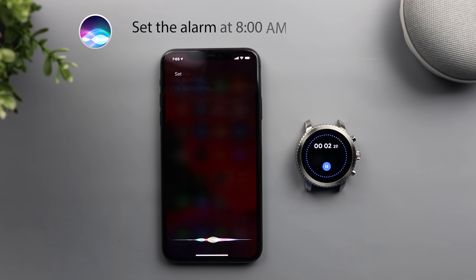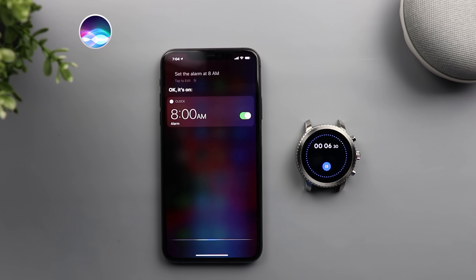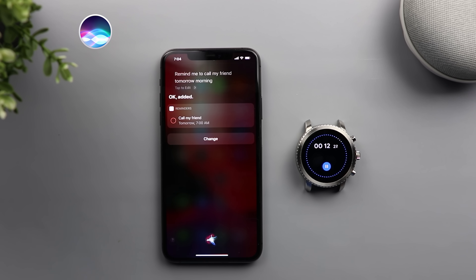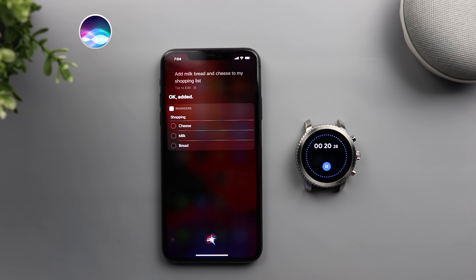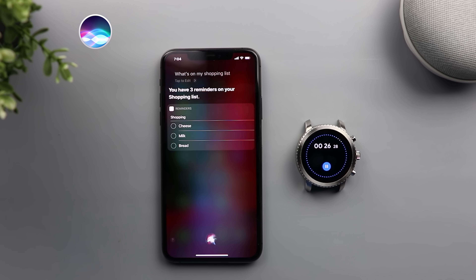Set the alarm at 8 a.m. — OK, it's on. Remind me to call my friend tomorrow morning. Add milk, bread and cheese to my shopping list. What's on my shopping list? You have three reminders on your shopping list.